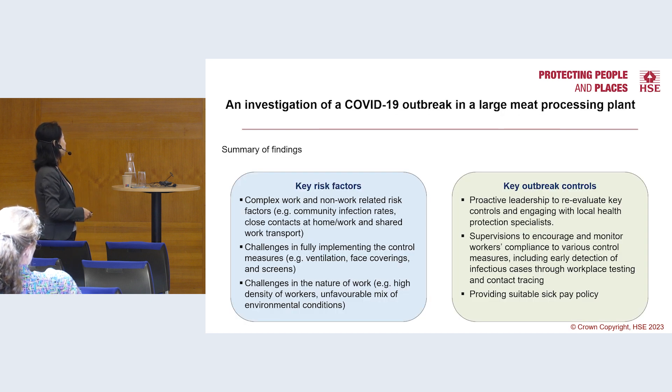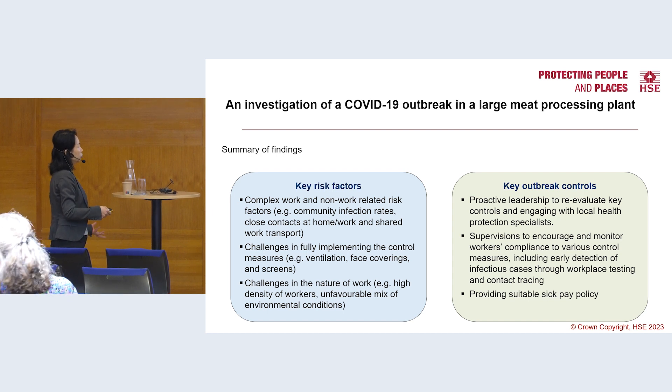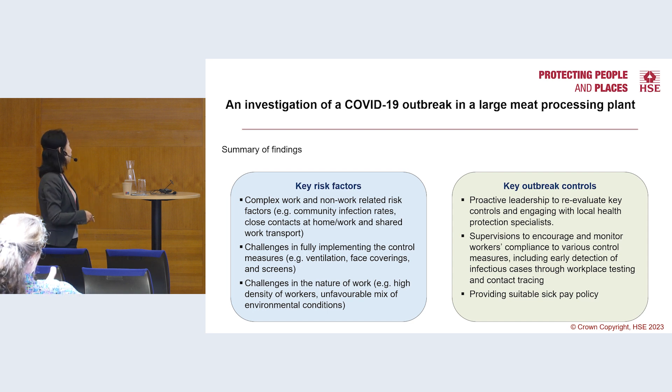In summary, there were many work and non-work related risk factors. First, there was very high community transmission, which could introduce infectious cases into the workplace. There were also many close contacts between workers and infectious cases at home and at work. Shared transportation was also a factor — for example, 220 day shift workers and 120 night shift workers were using a company coach.